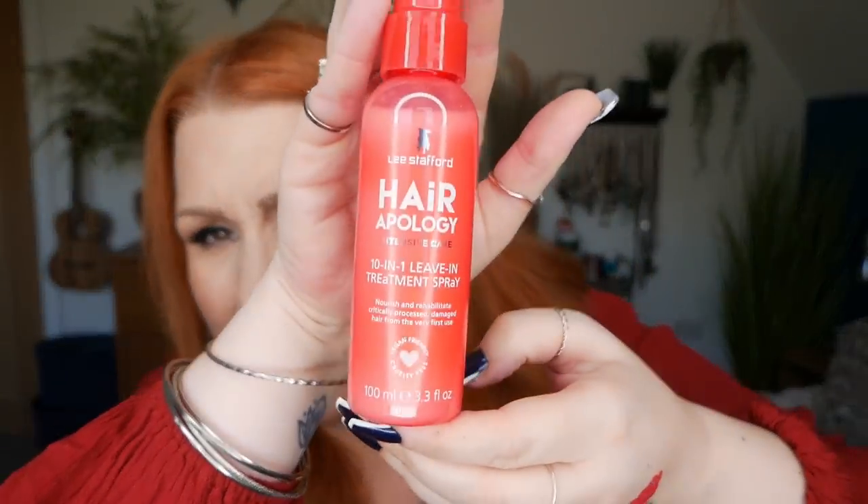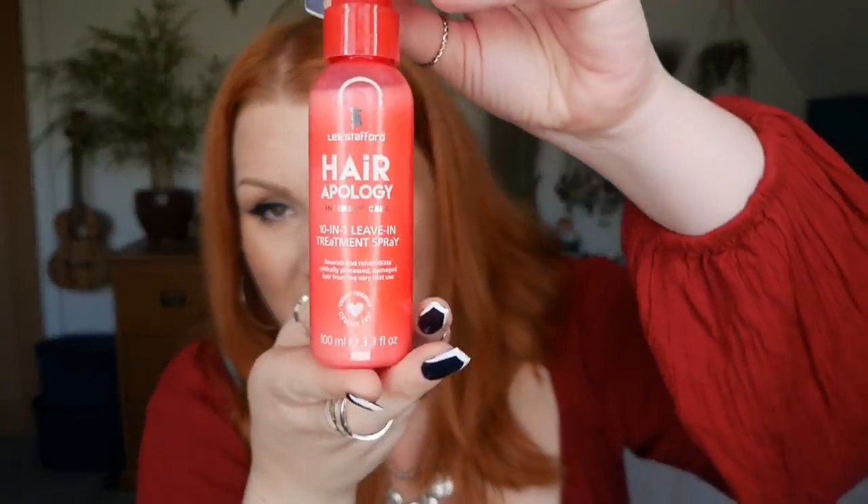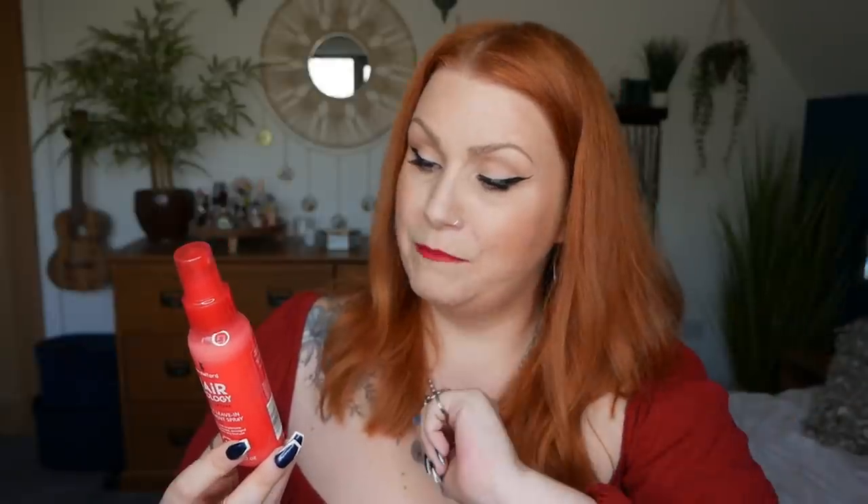Number six — we've got a Lee Stafford Hair Apology Intensive Care 10-in-1 Leave-In Treatment Spray to nourish and rehabilitate critically processed, damaged hair from the very first use, and there's 100ml here. I haven't tried this before so it's a new product for me — sounds fab, 10-in-one! Shake well, spritz thoroughly over towel-dried hair and comb through mid-lengths to ends; allow to air dry or blow dry. Use after every wash.